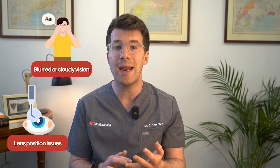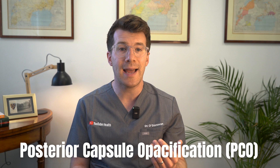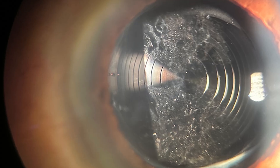Cataract surgery is one of the most commonly performed operations and is generally very safe, but as with any surgery there are some potential risks. These include blurred or cloudy vision, problems with the position of the new lens, infection, inflammation or bleeding in the eye, and rarely a detached retina. One condition called posterior capsule opacification, or PCO, can occur months or years later. It's not a recurrence of the cataract but a clouding of the lens capsule, and it can usually be treated quickly with a simple laser procedure.